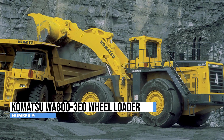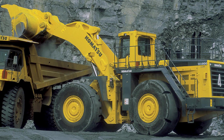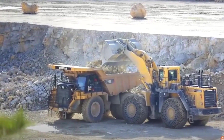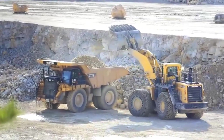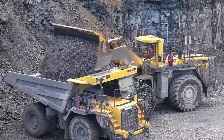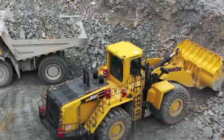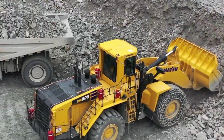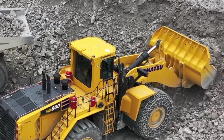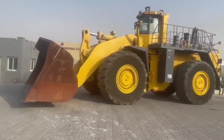Presenting the Komatsu W8800 3EO Wheel Loader — it isn't your average sandbox toy, it's a colossal construction beast with a sense of humor. This hulking heavyweight boasts an 856 horsepower engine, making it the Arnold Schwarzenegger of loaders. Its 12 to 15 cubic yard bucket is like a hungry monster gobbling up dirt and debris for breakfast, lunch, and dinner. Weighing in at around 101,000 to 103,000 kilograms, it's the sumo wrestler of loaders, with a full-turn tipping load exceeding 70,000 kilograms.